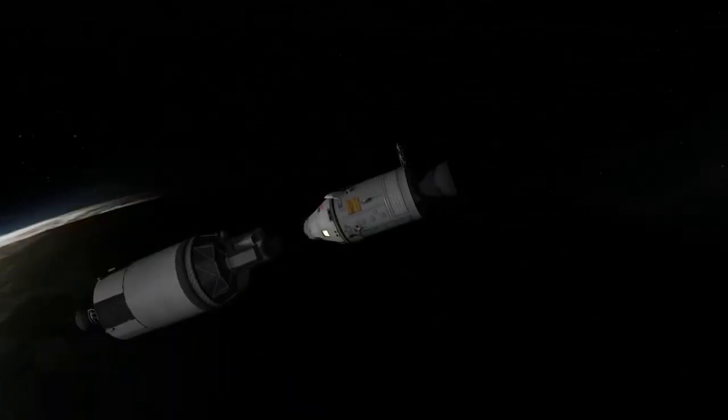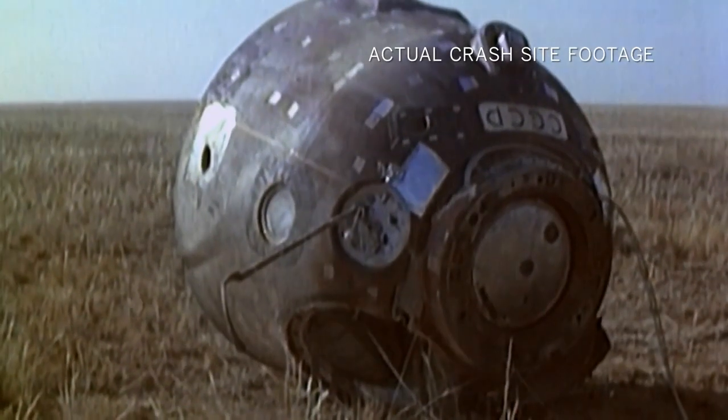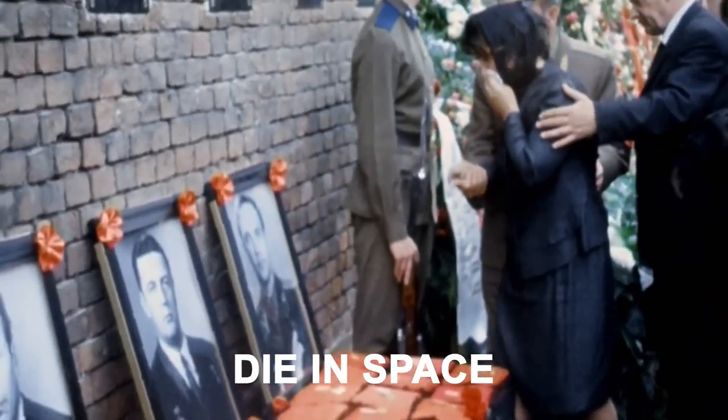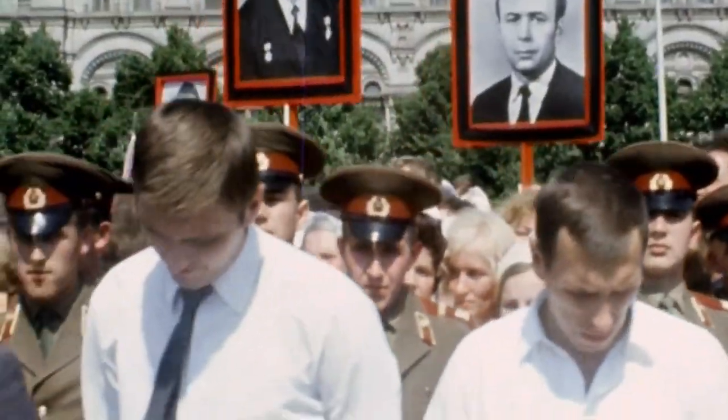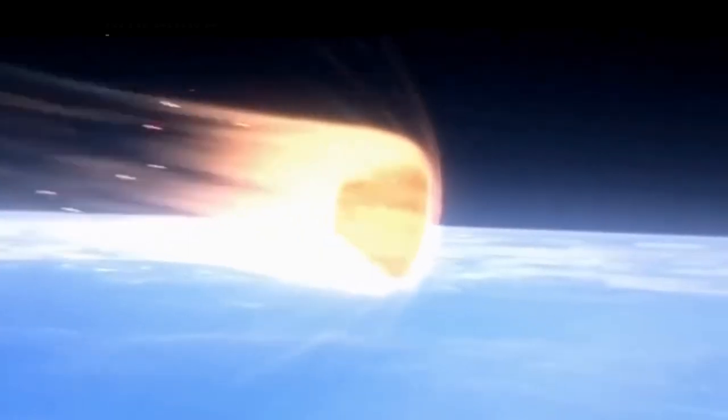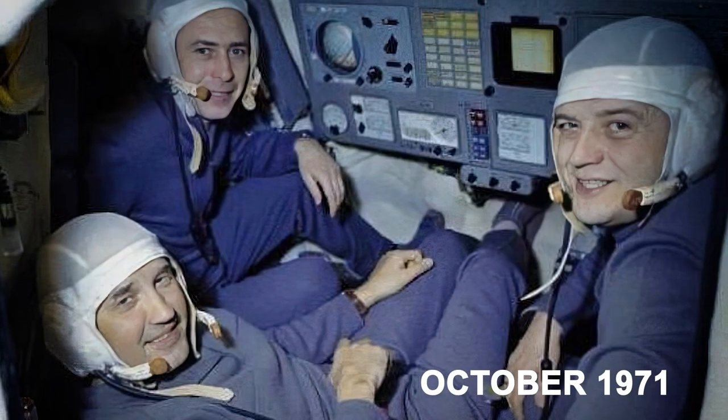However, the success was short-lived. After 23 days in orbit, the capsule prematurely opened upon descent, causing the astronauts to asphyxiate. They were the first and only people to die in space. The fallout was felt throughout the Soviet Union's space industry, as the Salyut 1 mission was eventually abandoned after it burned up during re-entry into Earth's atmosphere in October 1971.